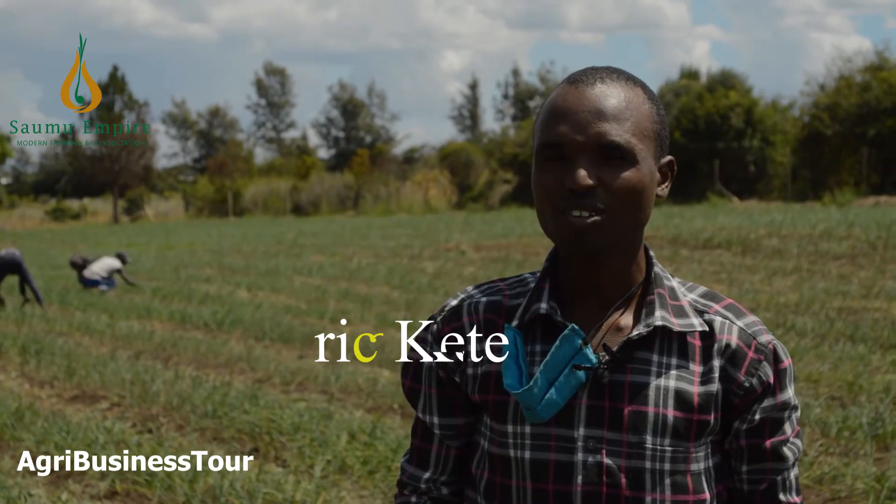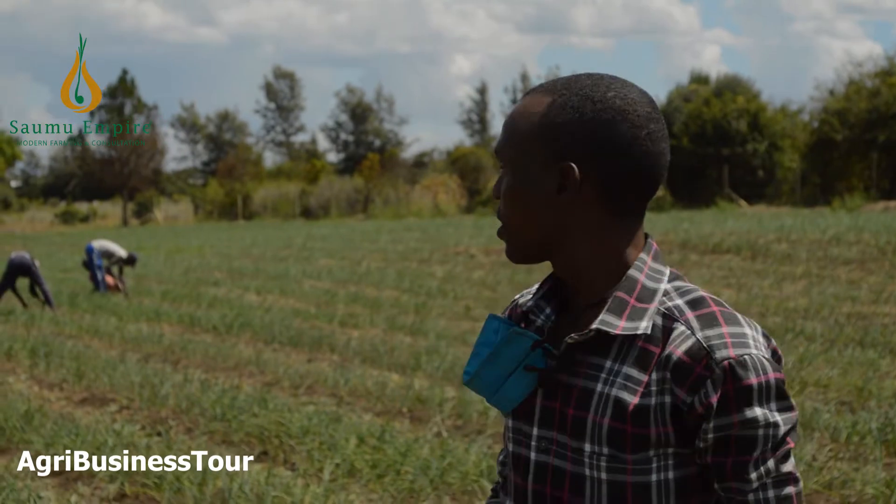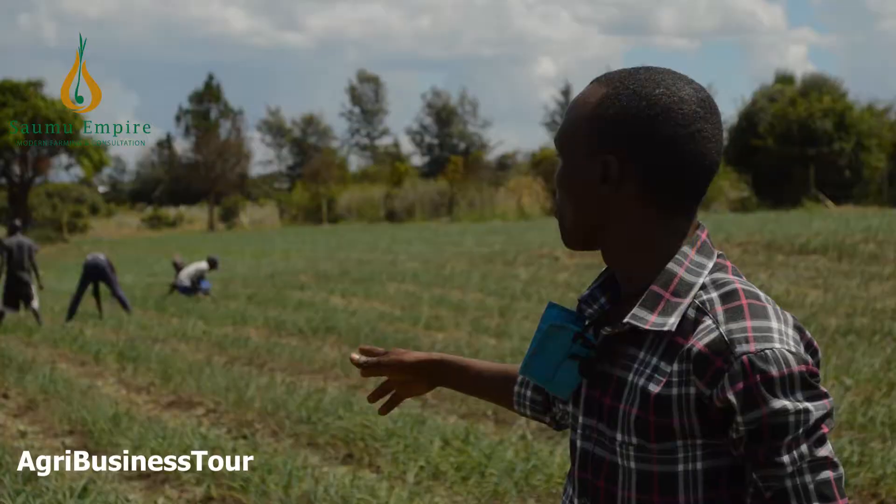As you can remember, we did our first weeding some time back, so today we are doing our second weeding. As you can see, they are busy weeding.